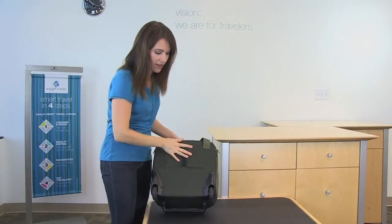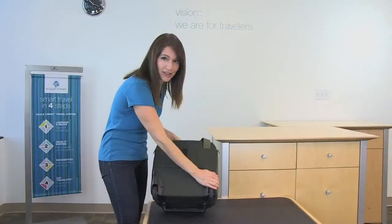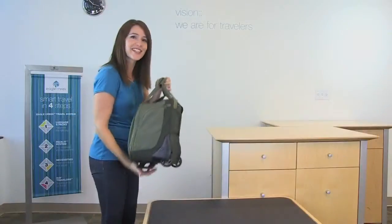On the back of this bag, there are large oversized wheels to go over any terrain and sturdy wheel housing. There is also a back slip panel so that you can stack this bag on top of your wheeled luggage. Now, let me show you the inside.